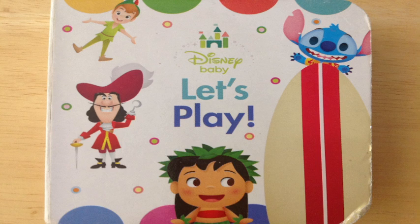Welcome to Big Daddy Storytime. We're reading Disney's Baby Let's Play. Do you see Peter Pan there? And Hook, Lilo, and Stitch there? You do? Great job, my friends! Excellent! Do you want to come along with me on the Let's Play journey? Great! Okay, come, let's do it!